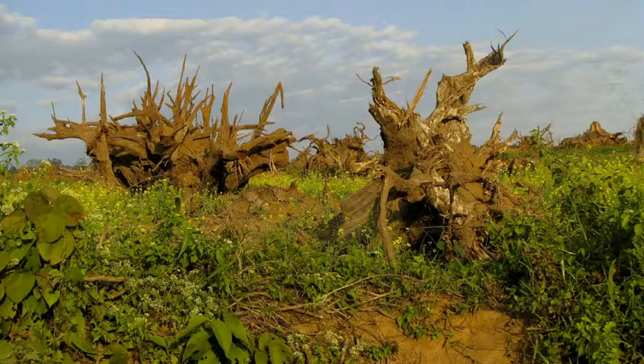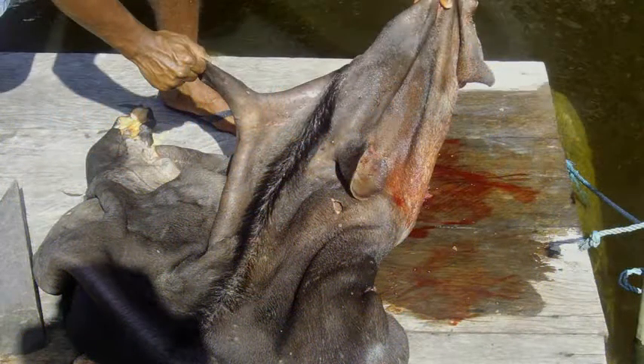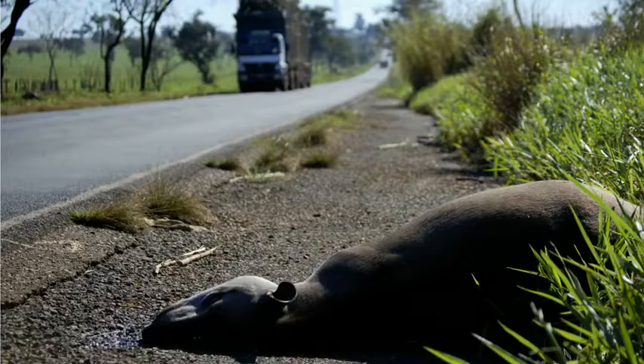Tapirs are threatened with extinction. The main threats they face are deforestation, hunting — mostly for their meat and their skin — and roadkill, which is a huge problem in some parts of Brazil.